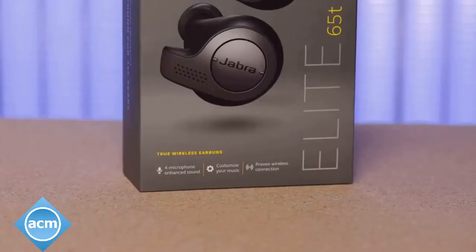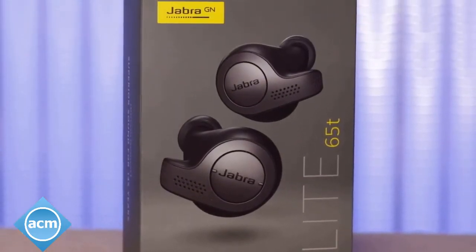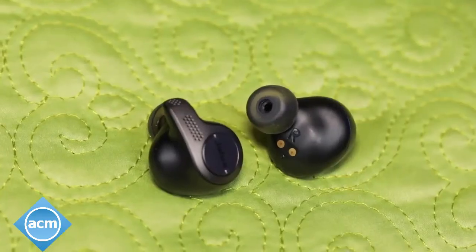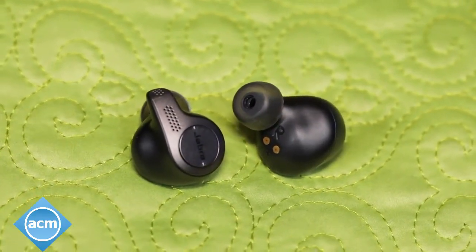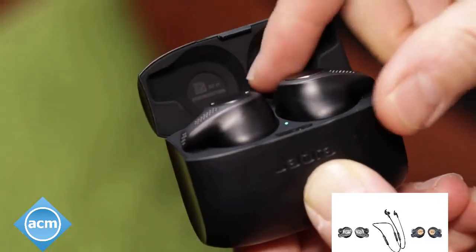Overall, I didn't find much to complain about. It'd be nice if there was just one Elite 65T and that model was fully water-resistant. But otherwise, these are a big step forward from the earlier Elite Sport earphones. They're superior to the AirPods in some ways, so definitely check them out if you're in the market for a set of truly wireless headphones.